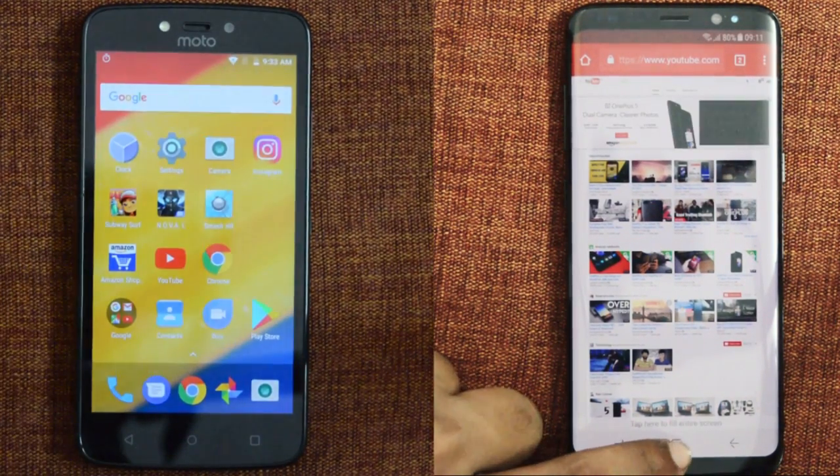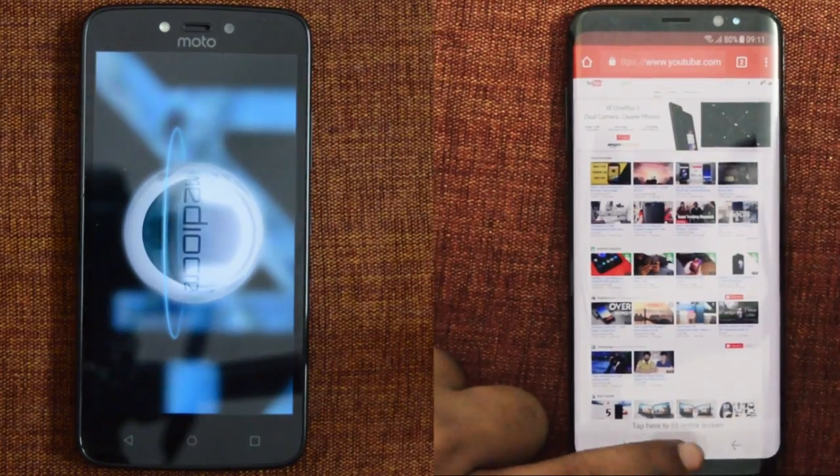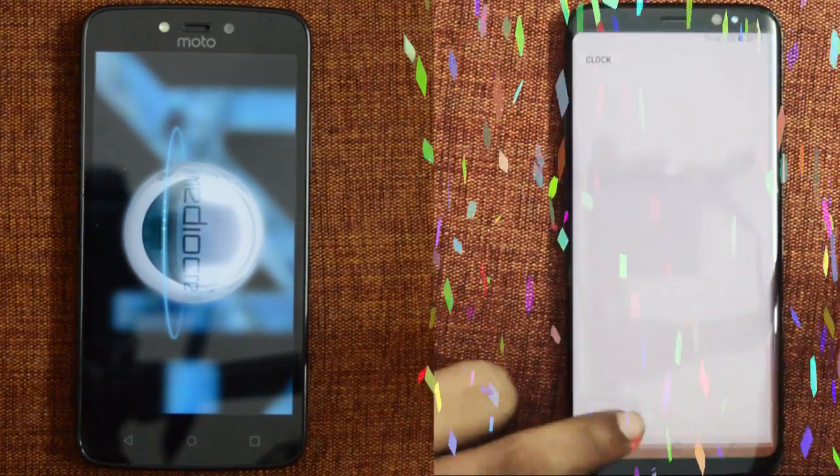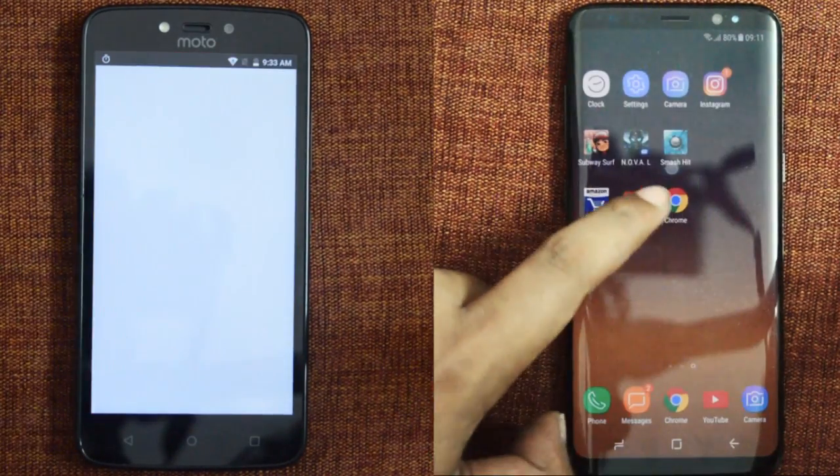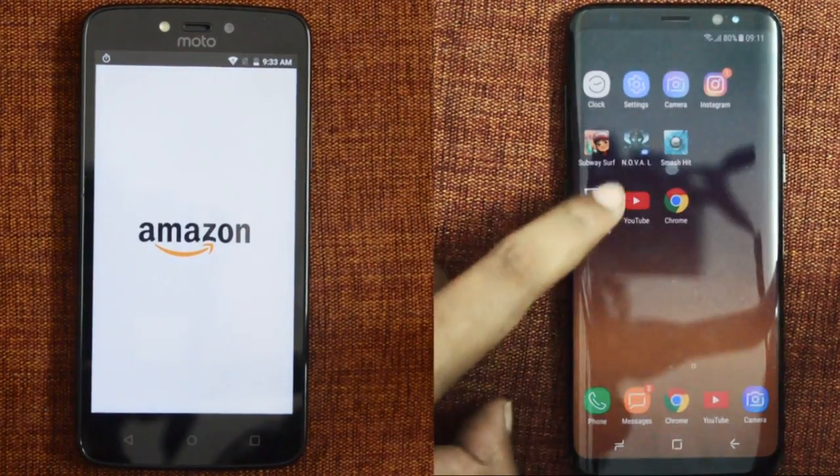As you can see, Samsung Galaxy S8 finishes the first round at 1 minute and 1 second, whereas it takes more time to load games and apps.